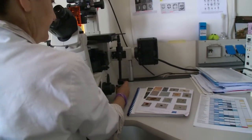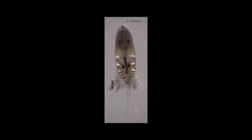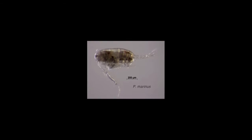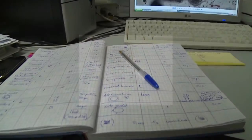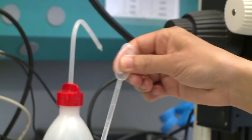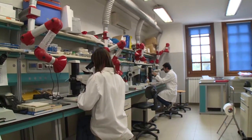A non-indigenous copepod, Pseudodiaptomus marinus, was found in the ports of Venice and Trieste. Pseudodiaptomus marinus is an Asian egg-carrying species, first described from samples collected along the west coast of Japan, now present in the Pacific and Indian Ocean. In 2007 and 2009, it was first detected in the Adriatic Sea near Rimini and Trieste-Monfalcone, but was not considered an established species.